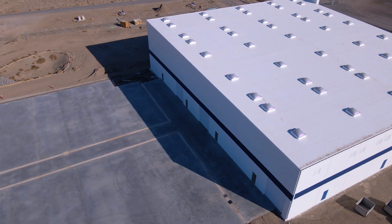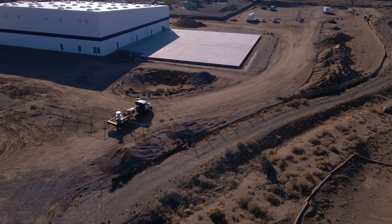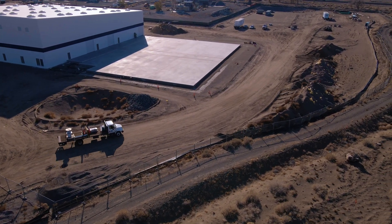Much of our team is from the early Gigafactory design team, so we did it the traditional way: we bought a Greenfield site, designed the building itself from the ground up, designed our own utility systems, and essentially designed the building around our own process.